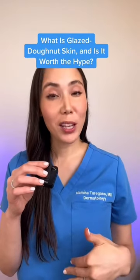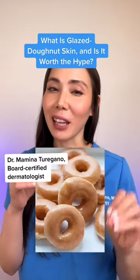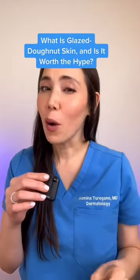Hey, it's Dr. Mameena. I'm a board-certified dermatologist, and today we're going to talk about glazed donut skin. This term was coined by Haley Bieber, and just like a glazed donut, we're looking to achieve that plump, glistening, almost lacquer-like finish on the skin.